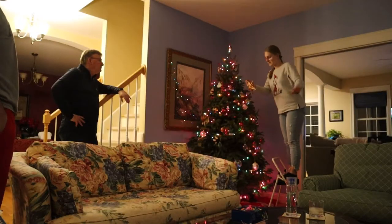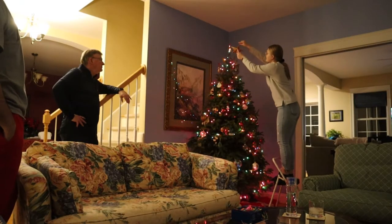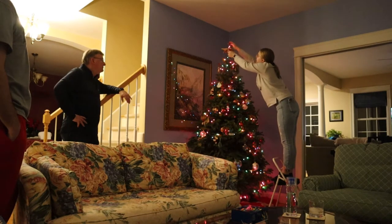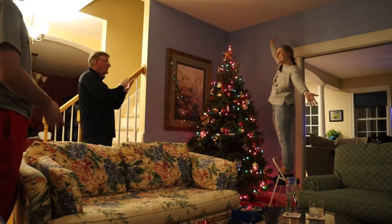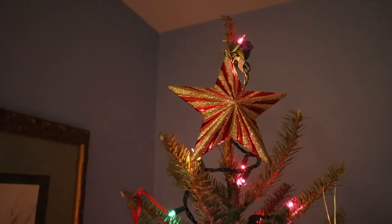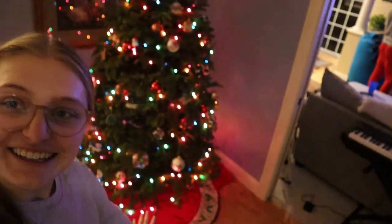Here we go — woo-hoo! Yay! Merry Christmas! Okay, the tree is all done, it looks so cute!